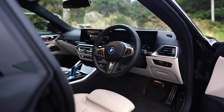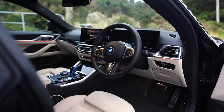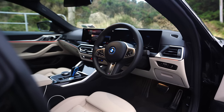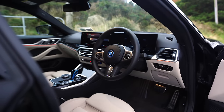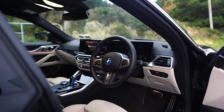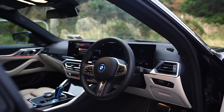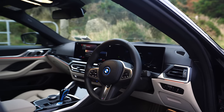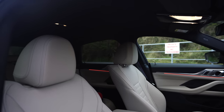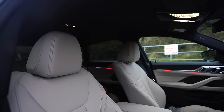They've gone all-out classic BMW in the front of the i4 as well — the steering wheel is directly from a Three or Four Series. The leather feels great. You have to look at Audi and the likes to get an electric car of this calibre with this kind of interior. Tesla don't come anywhere near this kind of interior, and I know people probably go mad about everything always being compared to Tesla.